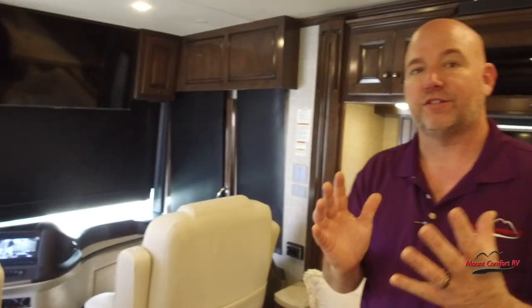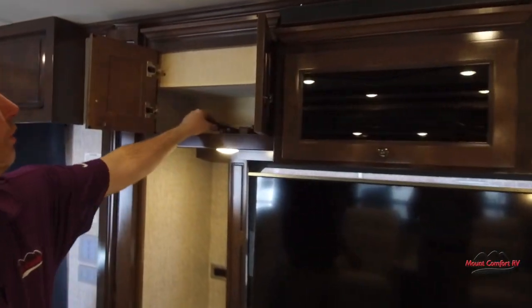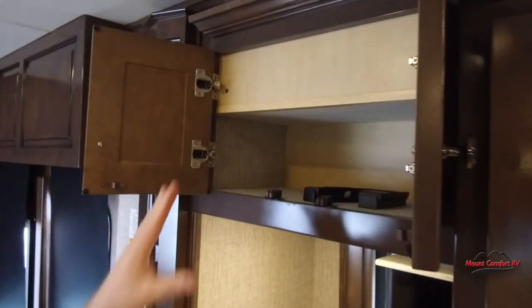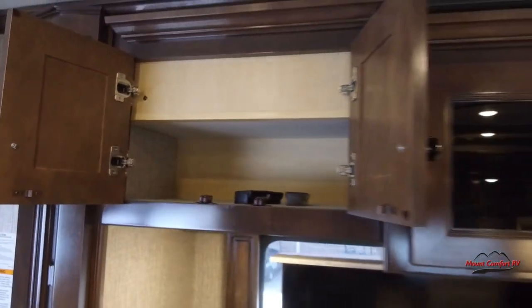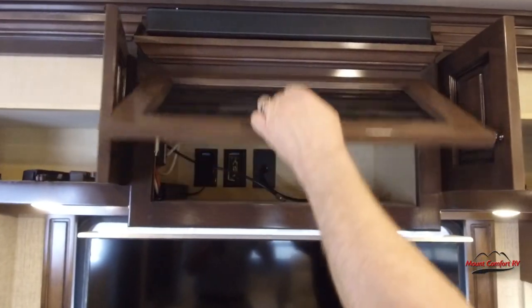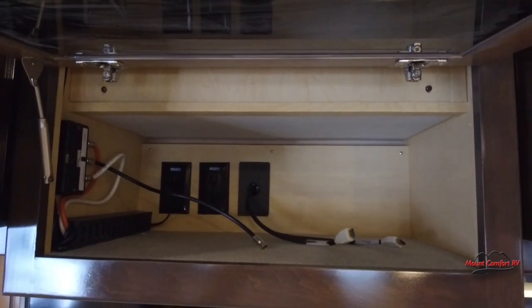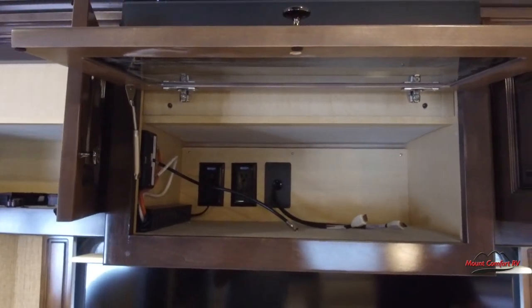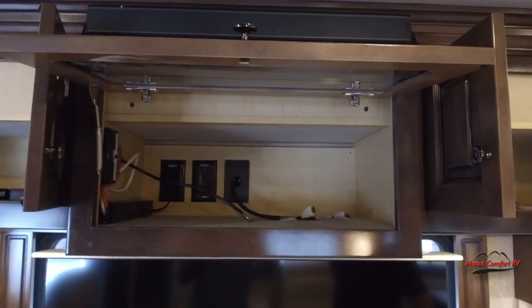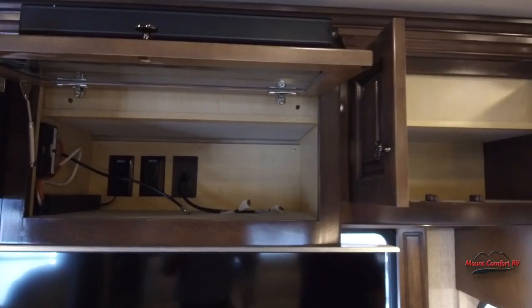Let's get to some of the storage. There's a little bit of storage here, some more storage here, and our AV center right in the middle. This coach does have an in-motion satellite dish — you can sign up for Dish Network or DirecTV, put your receiver right in there, and watch TV while going down the road. You can also add a DVD player if you're looking to do that.